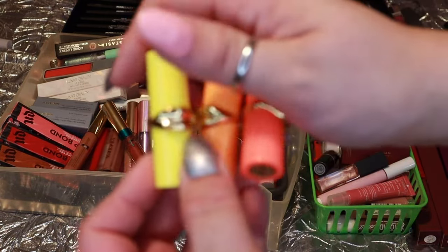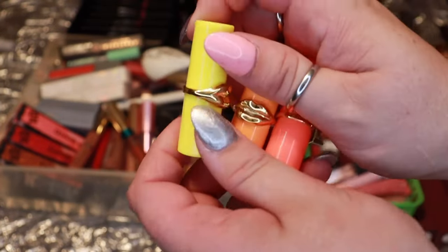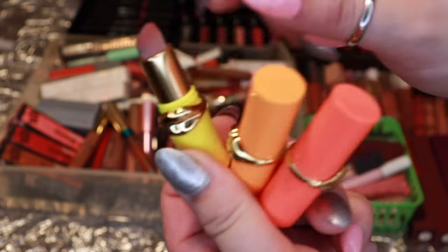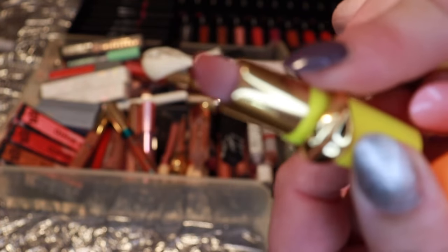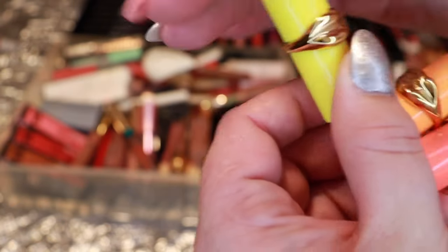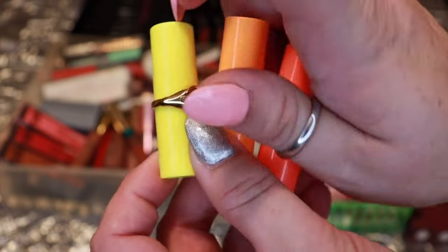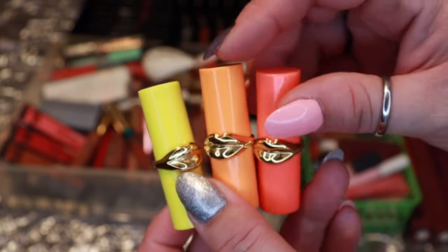Up next, three minis from Pat McGrath. As I was speeding it up I noticed they're kind of changing color on the tube a little bit. I don't know if that means they're going bad — I did get these as a birthday gift two years ago — so I'm just going to go ahead and declutter all of them.